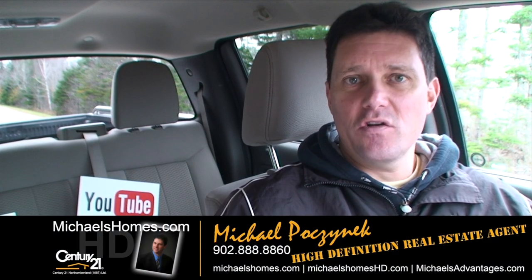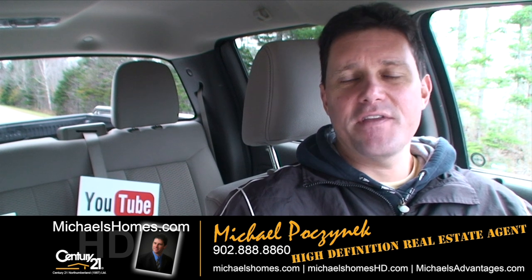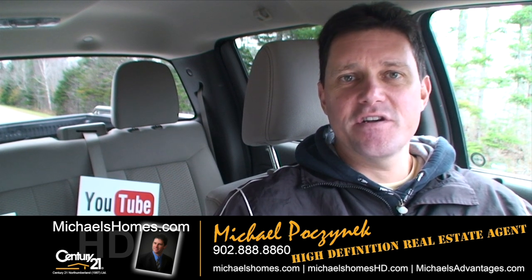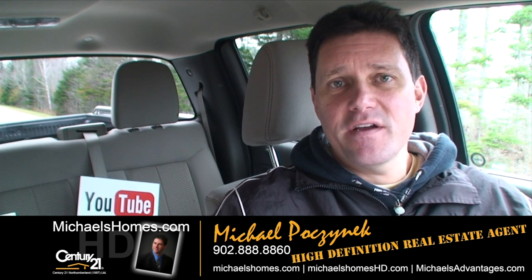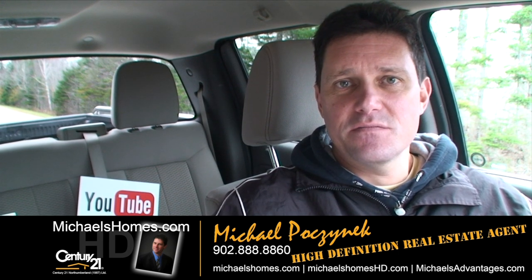That concludes my quick look at 674 Torrey Road in Foxley River. Thank you very much for watching my video. Make sure you subscribe to my YouTube channel and my weekly newsletter at michaelsholmeshd and michaelsholmes.com. Have a great day, and remember to buy it right.